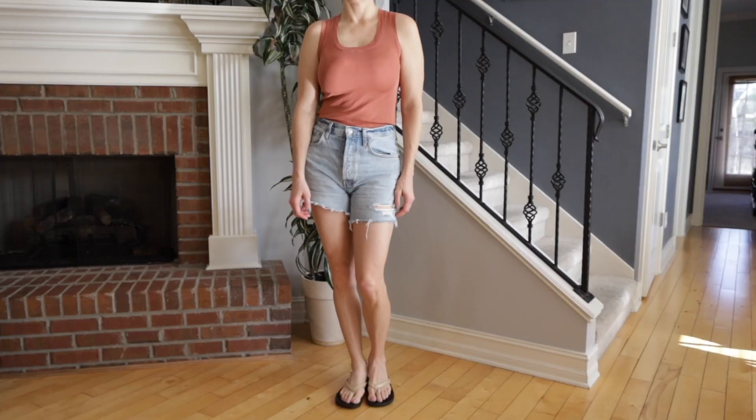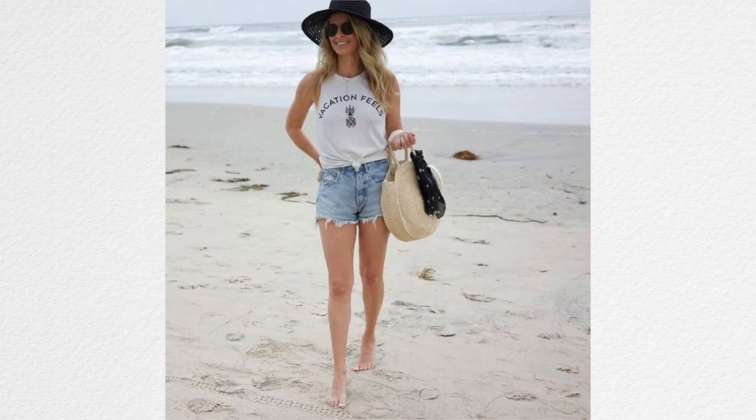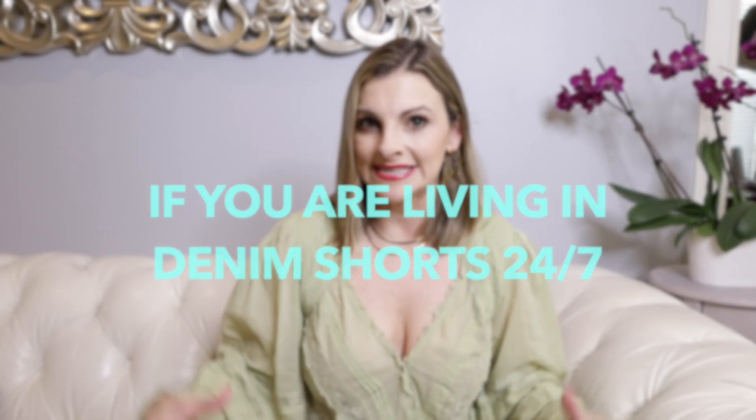If you get stuck wearing jeans or denim shorts and a tank top 24/7 — which is great if you're going to do something really casual, like going to the beach, a beach bar, or grocery shopping — but if you need to look a little bit nicer or more put together while it's still burning up hot, here are a few ideas.